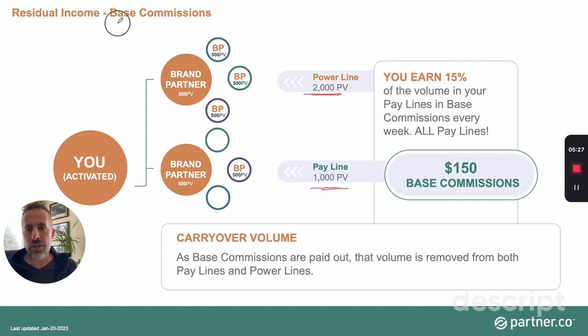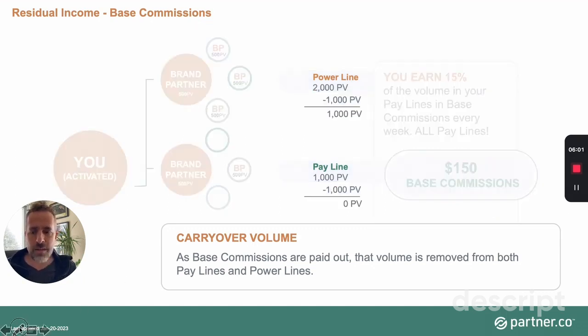On base commissions, you earn 15% of your pay lines. The line with the most volume is the power line; all others are pay lines. In this example with two lines, the pay line has 1,000 points — 15% of that is $150 in commissions. At the end of the week, the system deducts from both lines the volume paid on — so the pay line goes to zero, and the power line has 2,000 minus 1,000, leaving 1,000 points to carry over into the next week.